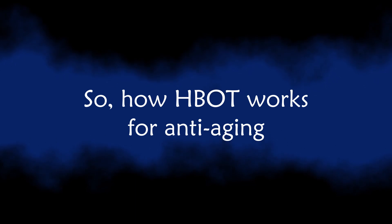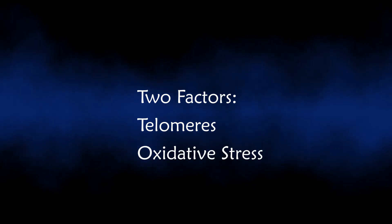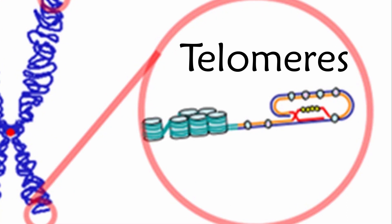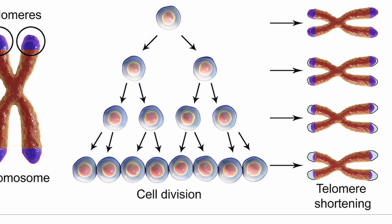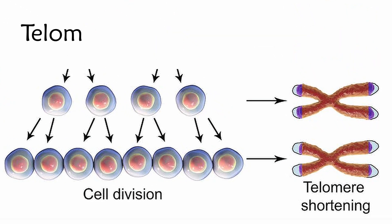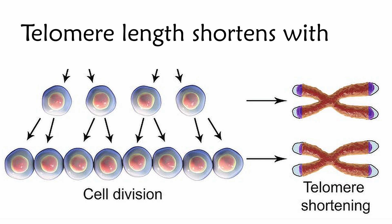Turning to hyperbaric oxygen therapy for anti-aging: telomeres are distinctive sections of DNA found at the ends of each of our chromosomes. Over time, due to each cell division, the telomere ends become shorter — in other words, telomere length shortens with age.